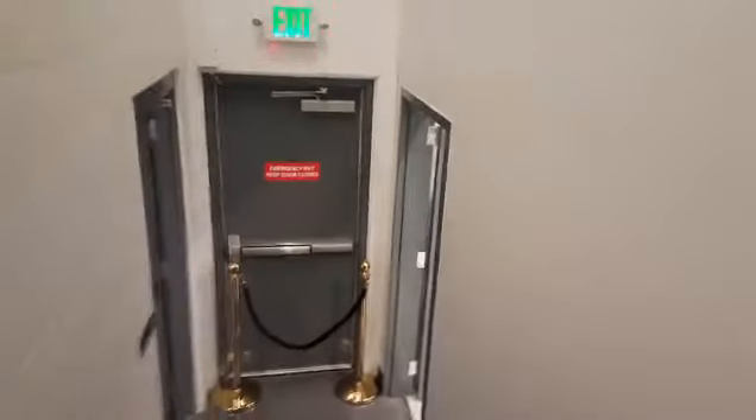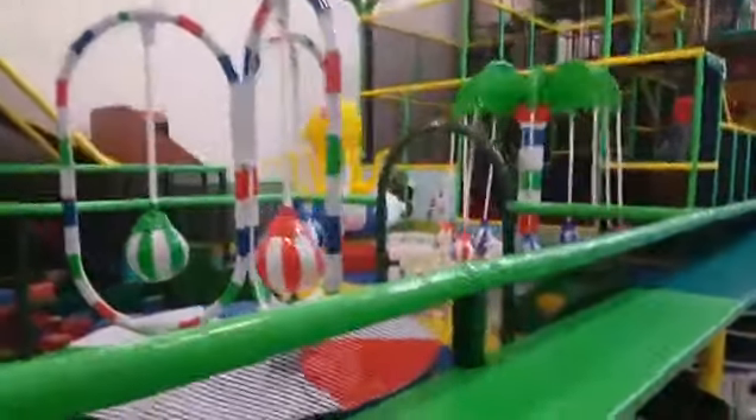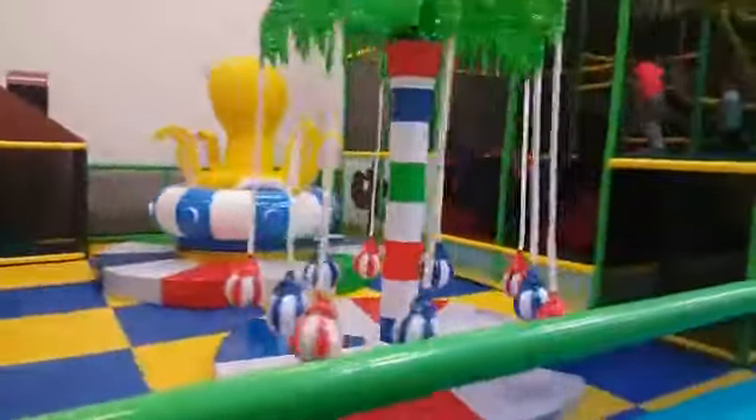We're going down the stairs — share this with your friends right now. This is the brand new Kids Planet in Brownsburg. Check it out. The kids can ride on these. They can swing on these.